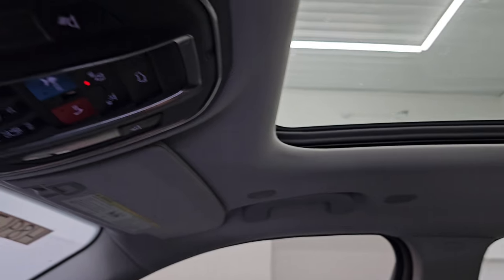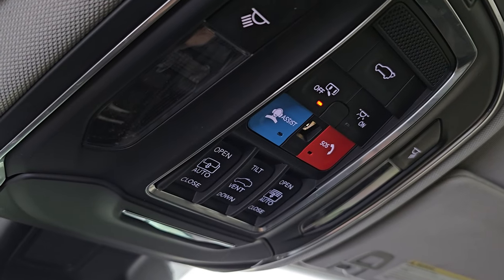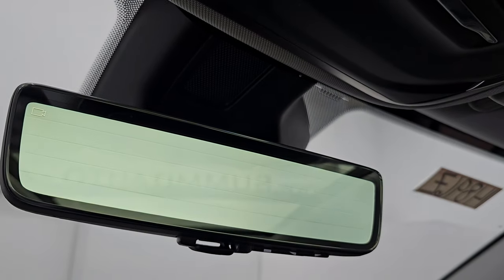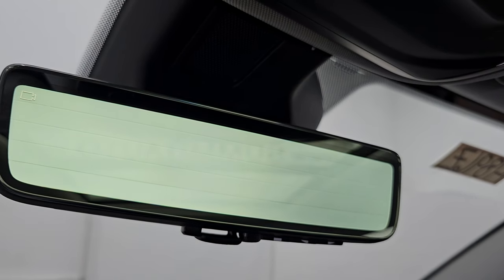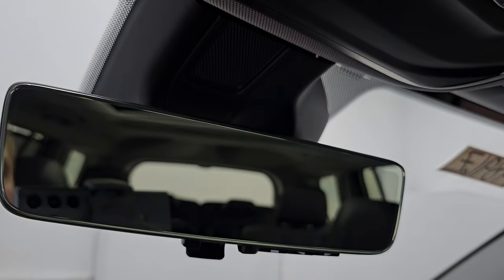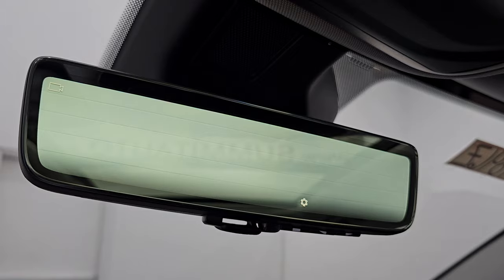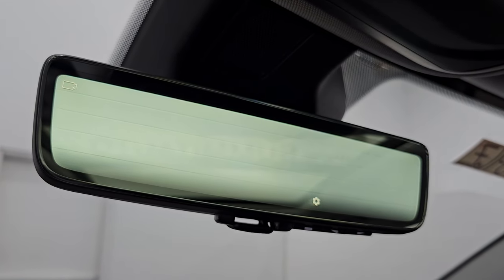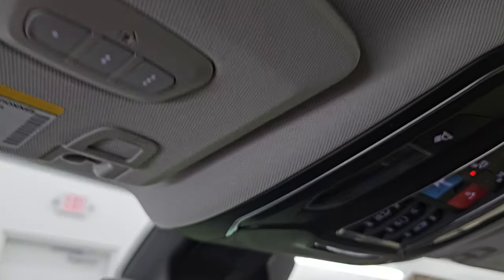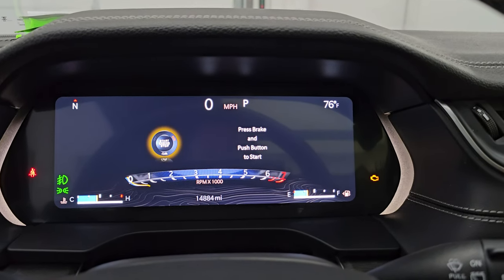Headliner is very nice and clean. You get map lights, assistant and SOS buttons, and sunroof and sunshade controls. Last but not least, the rearview mirror digital camera — this is a video display of what's going on behind you. If you want a more traditional rearview mirror, just press it down, or you can have the video display. And HomeLink buttons for your garage door, security systems, and lighting systems.